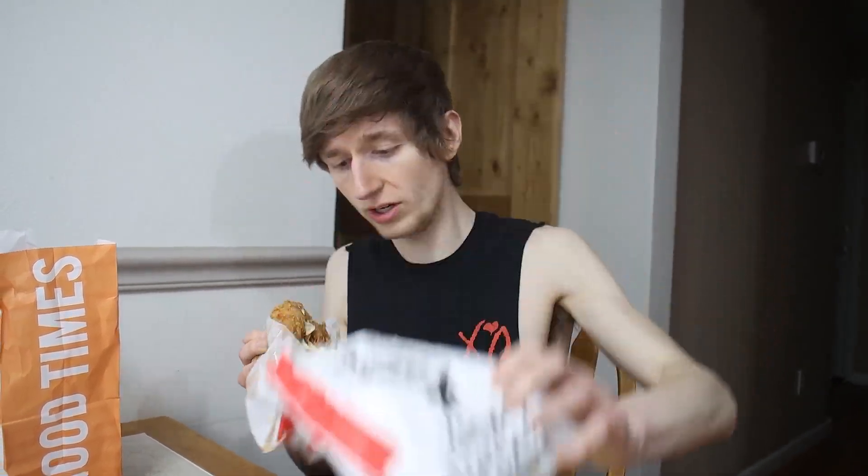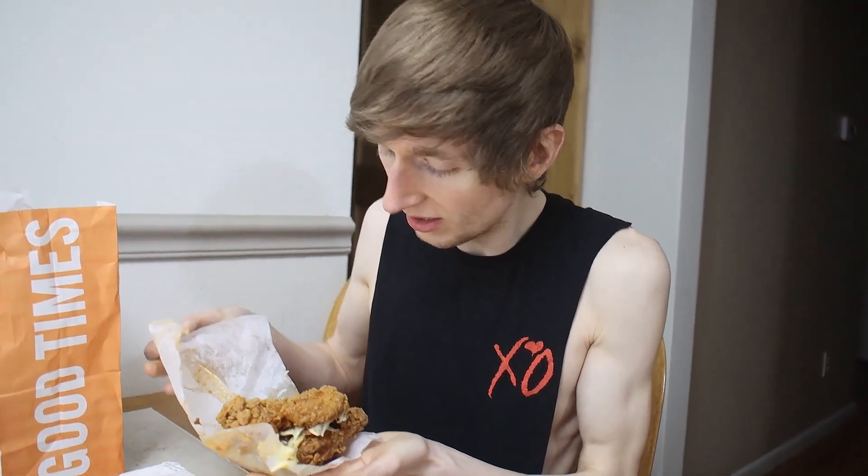Just for the sandwich alone, after tax it comes to nine dollars and 71 cents — is it worth it? We're gonna find out. I got the spicy; it smells really good. This is my first look — I've never had one of these, never seen one in person. Oh my gosh, there's a cheese slide. Now I see why it was nearly ten dollars.